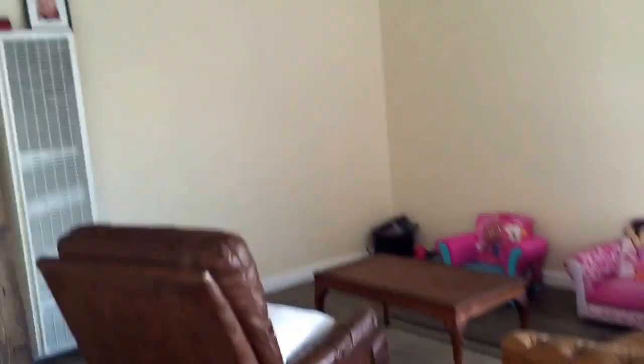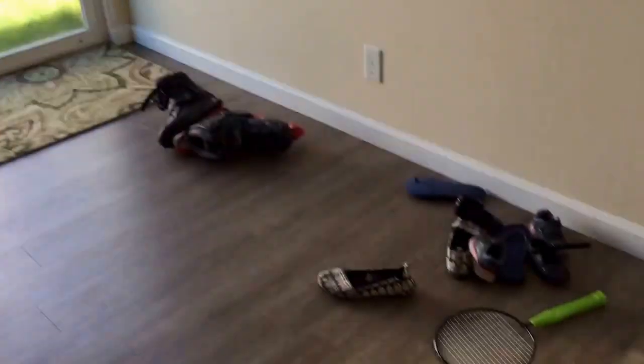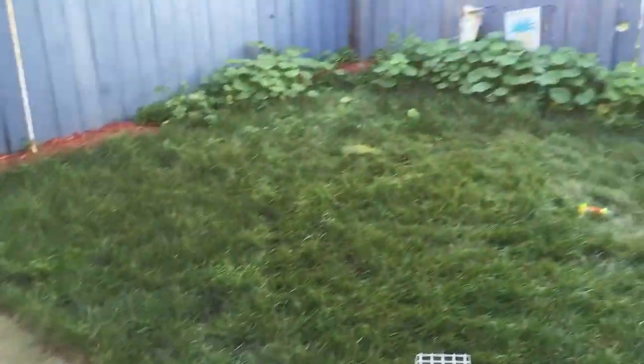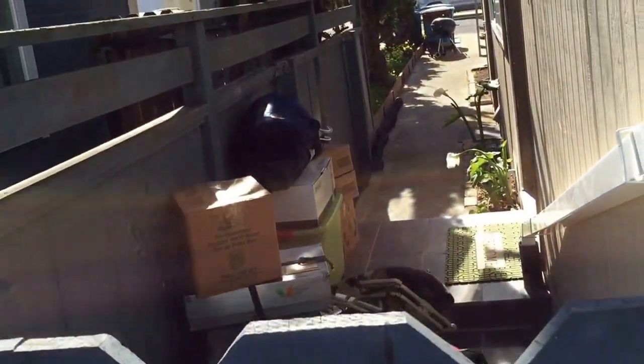Here's our little living room — got a couple chairs and couches, we're gonna put the TV right there. Come out to this beautiful patio. We're gonna plant some tomato plants — cute little yard.